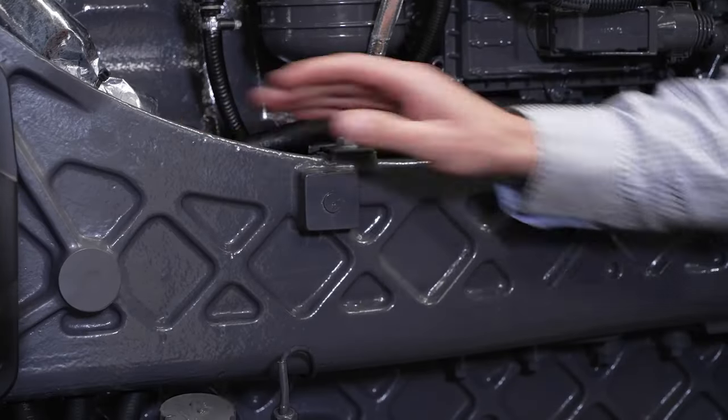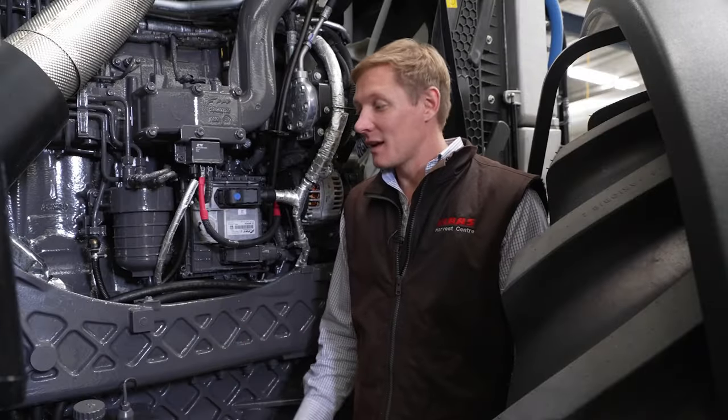The engine is fully integrated into the frame, which is unique to Class. This provides a low centre of gravity.